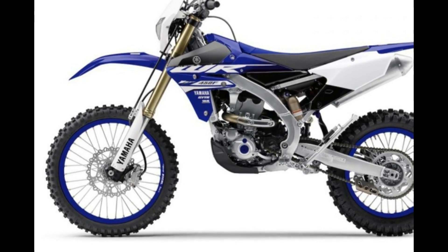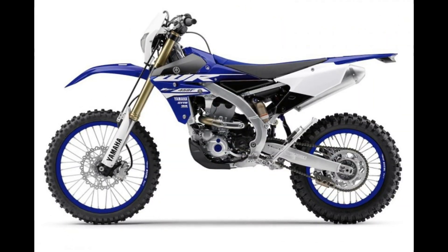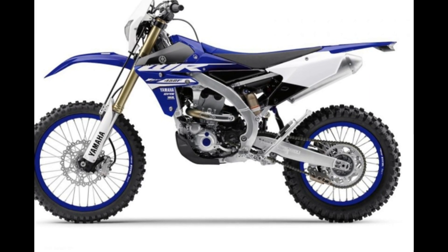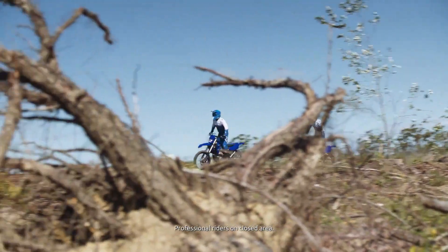But it's not just about raw power. The WR450F also excels in terms of handling and maneuverability. Its lightweight chassis and responsive suspension system allow for agile cornering and precise control, enabling riders to navigate through tight trails and rugged terrain with confidence and ease.